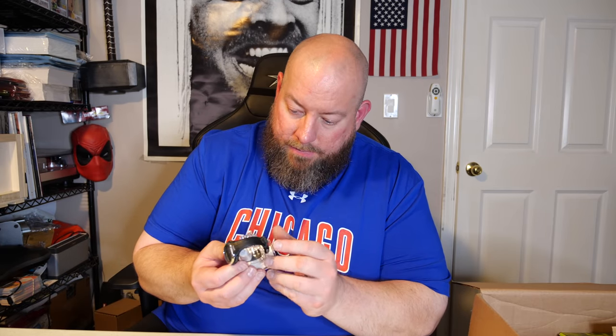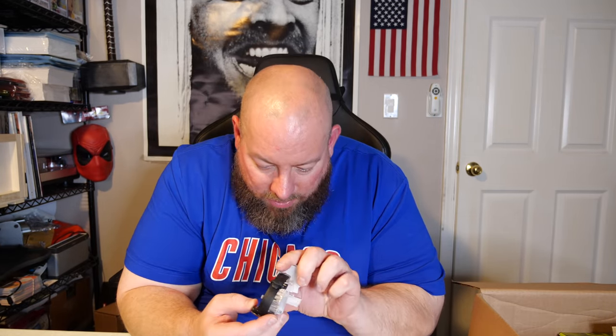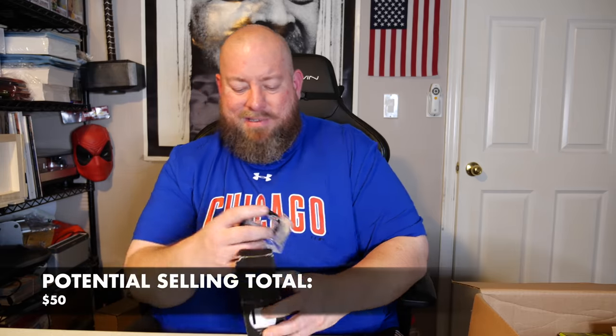We have a Timex Iron Man watch in like-new condition — I'm not sure if it's ever been used. The barcode is covered up and I don't see a model number, but most Timex watches are maybe $25 to $30 — and that could even be low. We also have a table holder for the Echo Dot fourth generation, not crazy expensive on that.